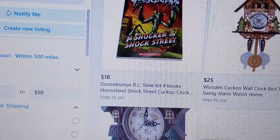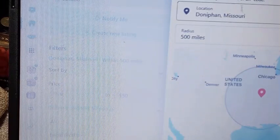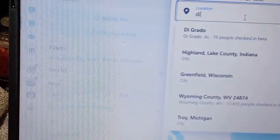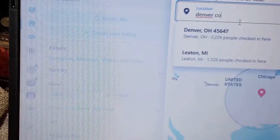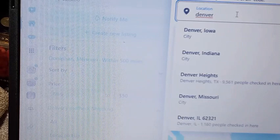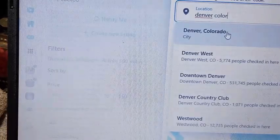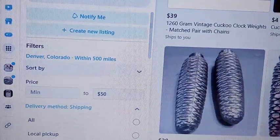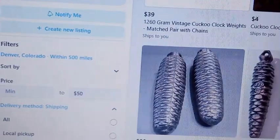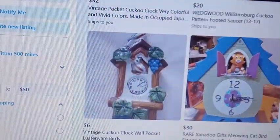If you change your location — sorry, I'm going too fast — if I change my location to, say, Denver, Colorado, you can do this; it doesn't mean you have to live there. Hit Apply — remember you have to hit Apply. Now it's going to show you everything in this area that's $50 or less.